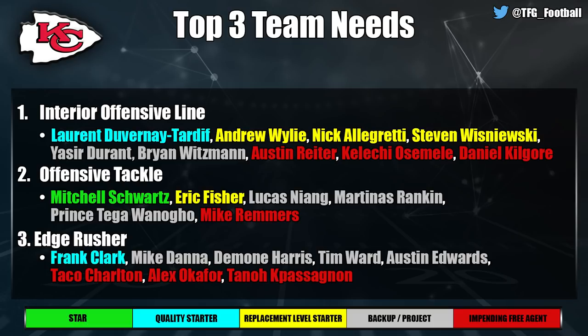On defense, edge rush is a need for the Chiefs. Frank Clark is paid a lot and is fine but barely a quality starter. Beyond him — Mike Danna, Demone Harris — there's nothing there. The Chiefs have some sneaky big needs heading into this offseason and don't have a lot of room to improve those spots, so keep an eye on that.